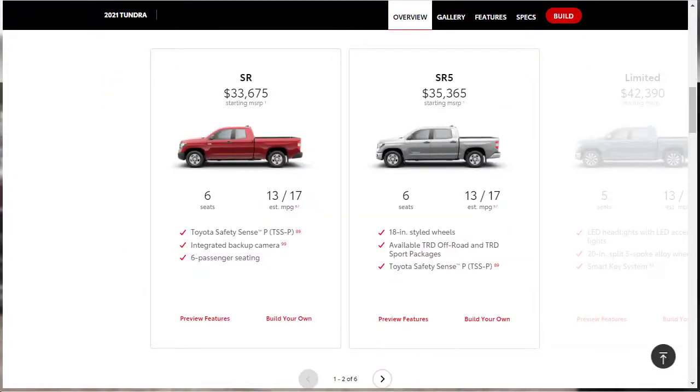Let's check out all the different configurations. There are six different trim levels for the 2021 Toyota Tundra. Your base model is the SR, with a starting MSRP of $33,675. It seats six people and gets 13 city, 17 highway fuel economy. It comes with an integrated backup camera.